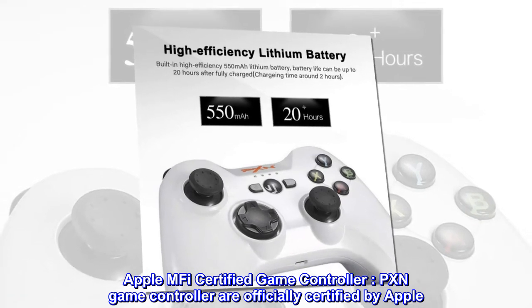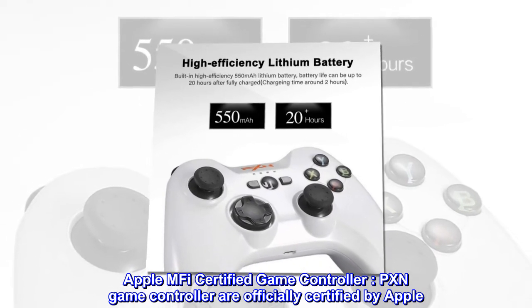Apple MFI Certified Game Controller. PXN Game Controller are officially certified by Apple.